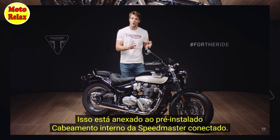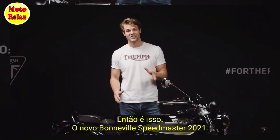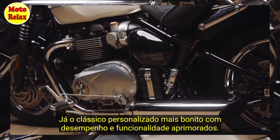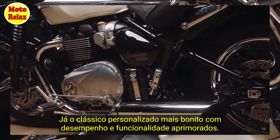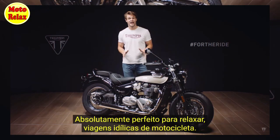These integrate with the hidden wiring already built into the Speedmaster. So there you have it — the new 2021 Bonneville Speedmaster: already the most beautiful custom classic and now with even better performance and capability, absolutely perfect for those laid-back, idyllic motorcycling journeys.